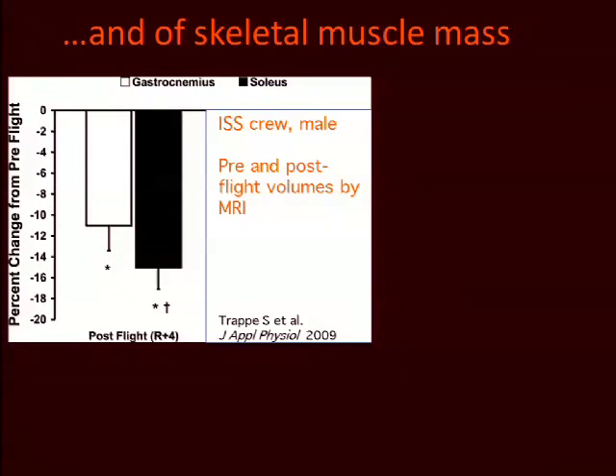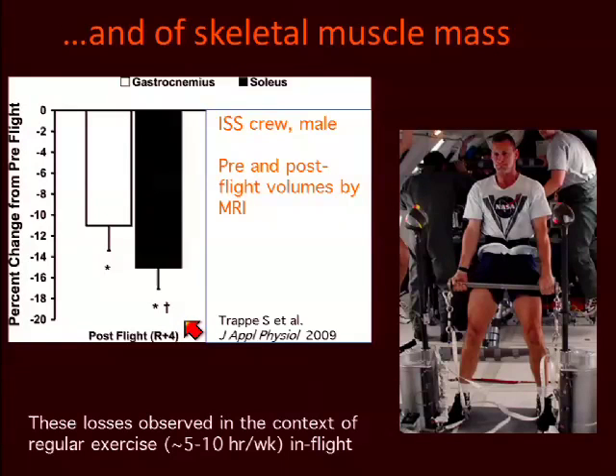Disuse also impacts skeletal muscle, which is of course a much more plastic tissue. Pictured here are recent data from Scott Trappey's lab showing changes in muscle volume as measured by MRI pre and post six-month missions on the International Space Station. You'll see data for the gastrocnemius in the clear bar and the soleus in black, with decrements of anywhere from 10 to 16 percent. Importantly, this is in the context of regular exercise — crew members are exercising anywhere from five to ten hours per week on both endurance and resistive exercise devices. Clearly, this relatively small stimulus during the total mission is not yet effective in diminishing bone mass loss, and we're still seeing a loss in muscle mass.